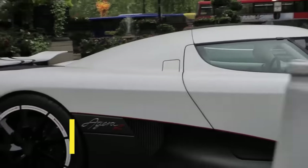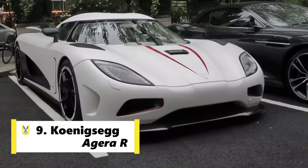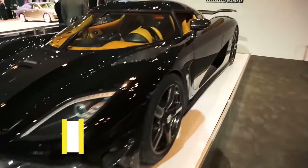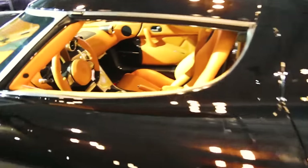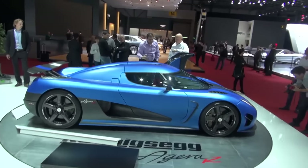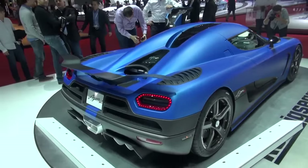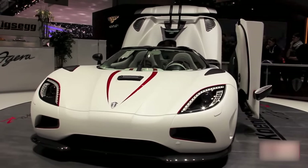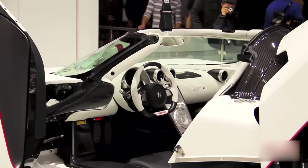Koenigsegg holds the ninth spot as well. The Koenigsegg Agera R is a mid-engine sports car produced by Swedish car manufacturer Koenigsegg. It's a successor to the CCX, equipped with a twin-turbo V8, which yields a little less power than some of the competition, but the car's lightweight makes up for a lot.